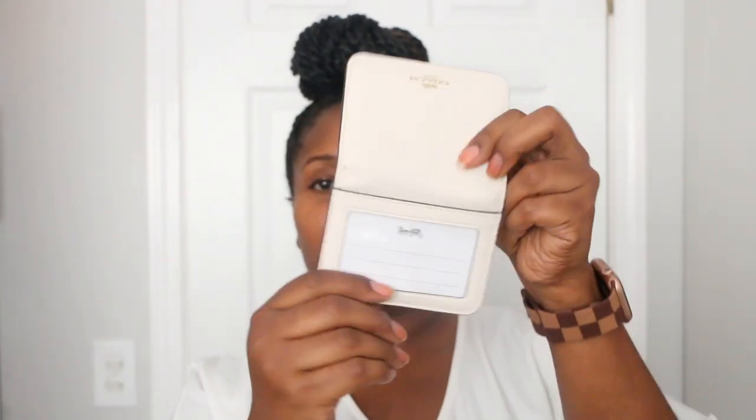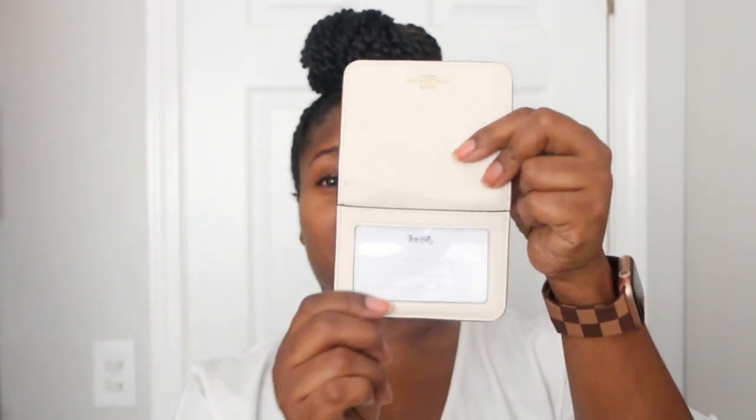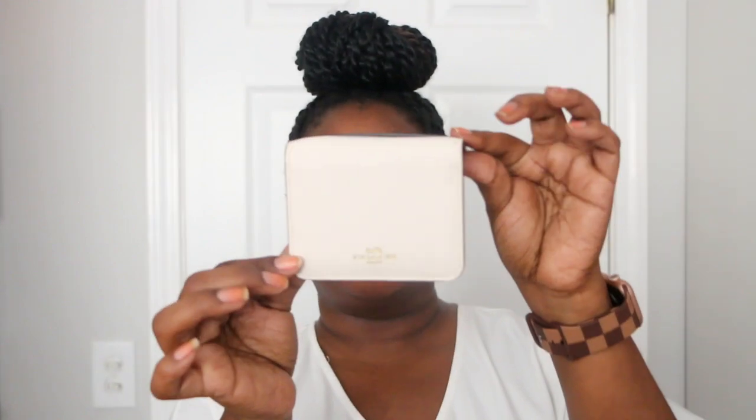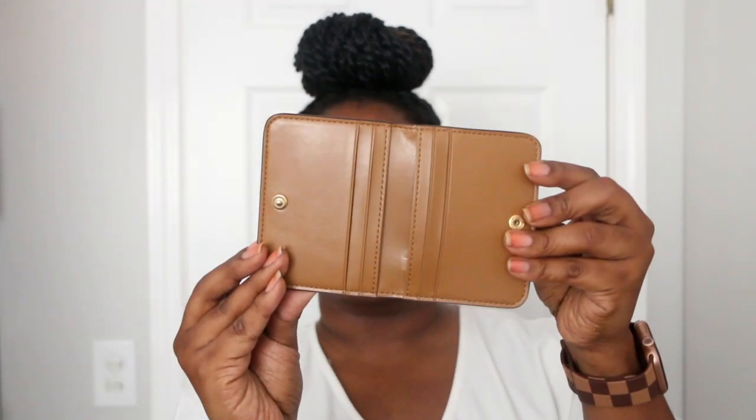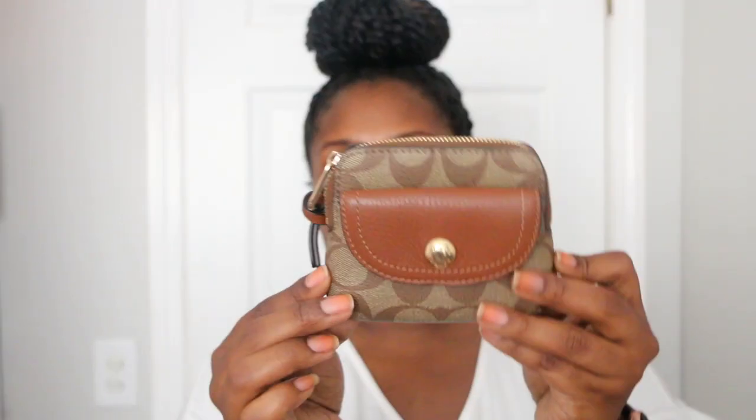Next I have this card case in the color chalk. It buttons closed, it's brown on the inside, and it has an ID slot. I've actually never used this — it was a gift with purchase from Coach when I bought something else. I do have a chalk handbag this could go with, but by the time I think to use it I'm already on the move.